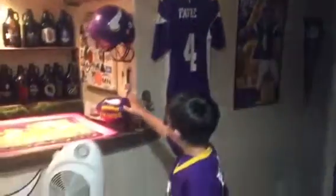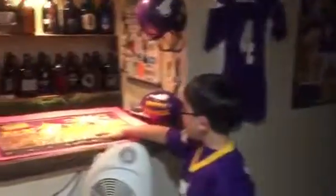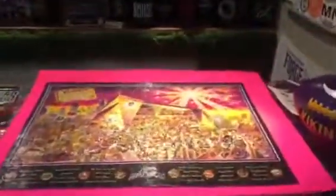And then we got Favre jersey, Favre picture, got my Vikings helmet, got this picture, got a puzzle of U.S. Bank Stadium, then we got the horn right here.